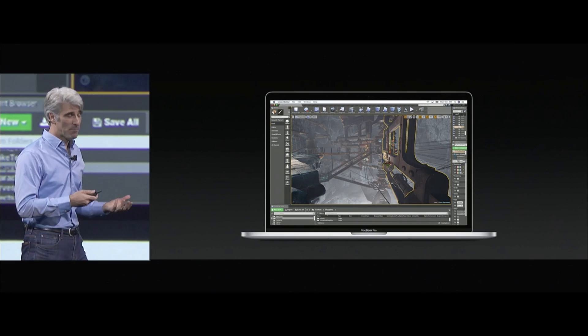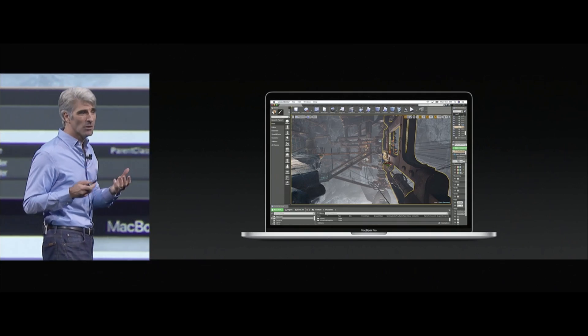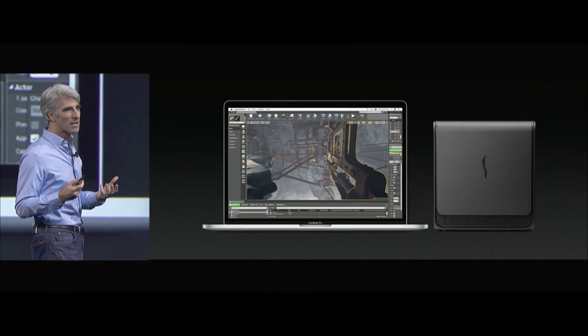The big thing for me was the external graphics support over Thunderbolt 3. A lot of people, since the new MacBook Pros came out with Thunderbolt 3 USB-C ports, were really asking if they're going to open up support for third-party external graphics cards. And the answer is yes, which is brilliant. So if you have a 13-inch MacBook Pro without discrete graphics, while you're on the go that's fine, but when you're at home and need it to be a workstation for video editing, you have that ability now. And also for YouTube creators getting new cameras that support H.265 compression, the Mac will already be ready for it.